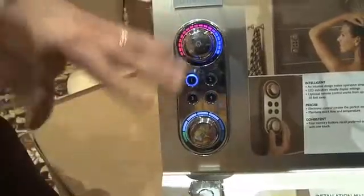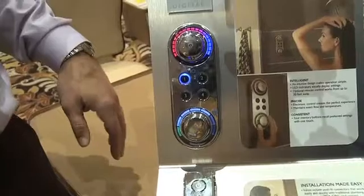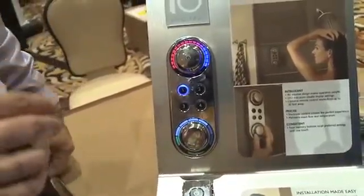It's digital thermostatic control, so what's going on in your home with a washing machine or toilets being flushed, it compensates. You don't feel any of that. It always maintains that temperature.